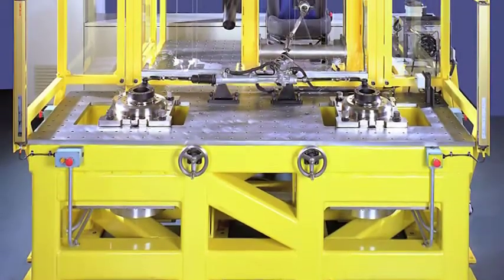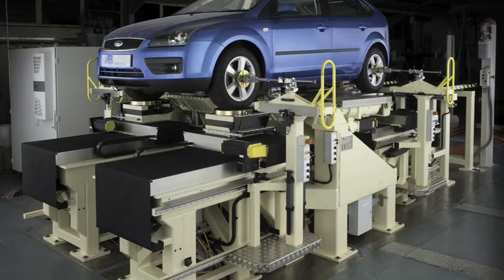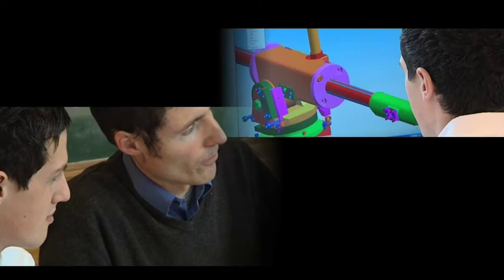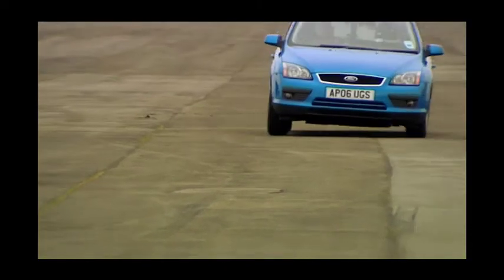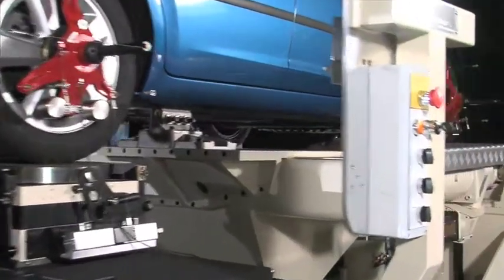Anthony Best Dynamics personnel have been providing this service for some 25 years. The company also offers an unparalleled service in consultancy, design and development, with particular expertise in vehicle suspension, noise and vibration. The experience gained, and the relationships developed with the world's leading automotive manufacturers, has led to the design and development of the Suspension Parameter Measurement Machine, or SPMM.